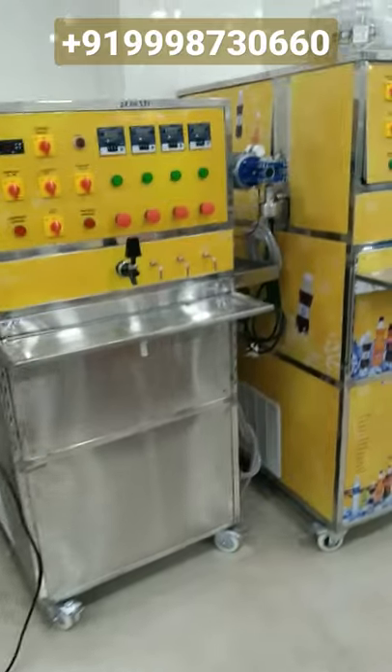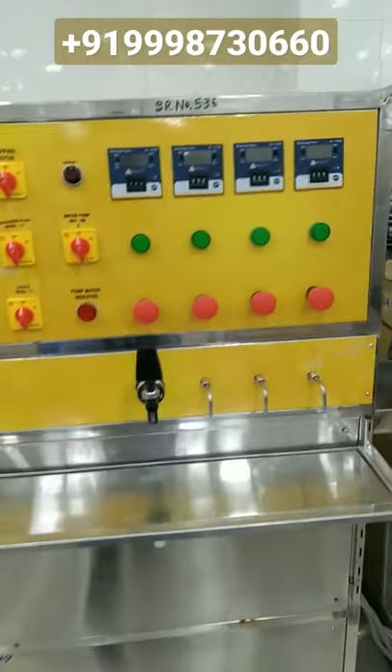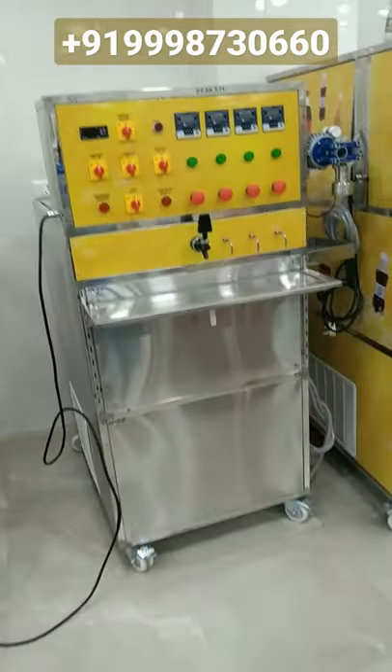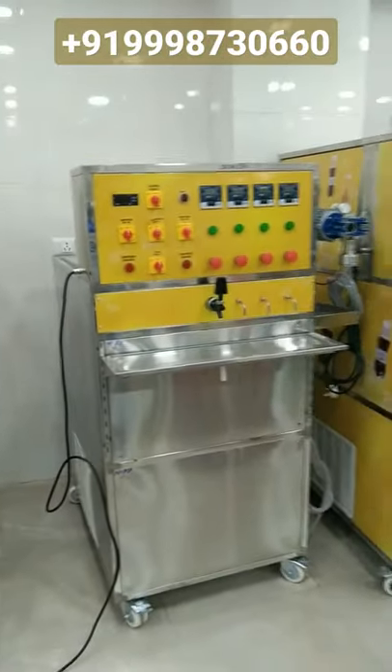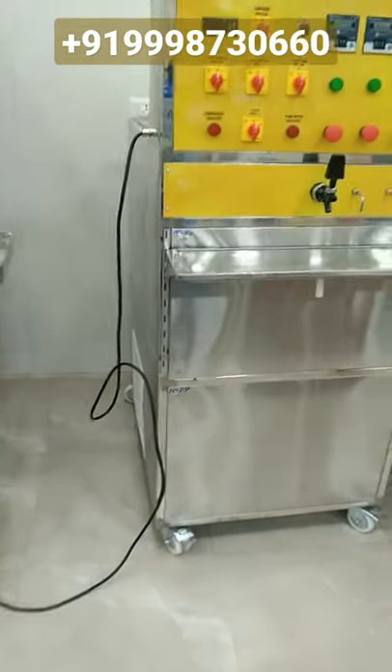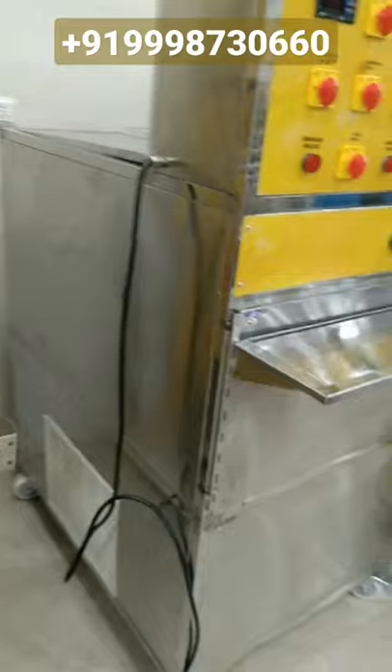Friends, in one plus three there are three types of machines available in our company. Firstly, we will talk about the one plus three timer-based machine. In this machine, a separate digital timer is used. The perfection of this machine is 95%. The machine is fully stainless steel — you can see from side by side how beautifully and smartly this machine has been manufactured.